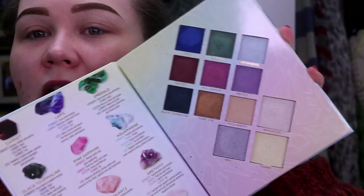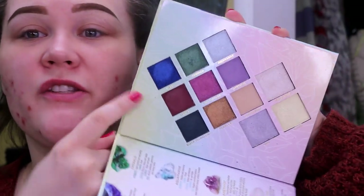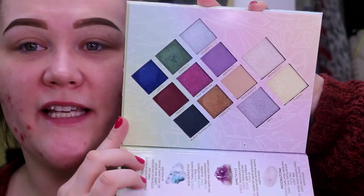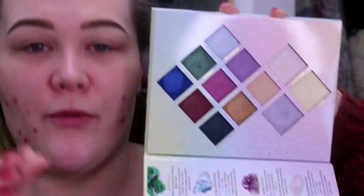My biggest issue with this, for $21, I hate the layout. This right here makes me violent because there is so much unused space. I look at this and all I see is the option to give me more shadow. That's what I see.